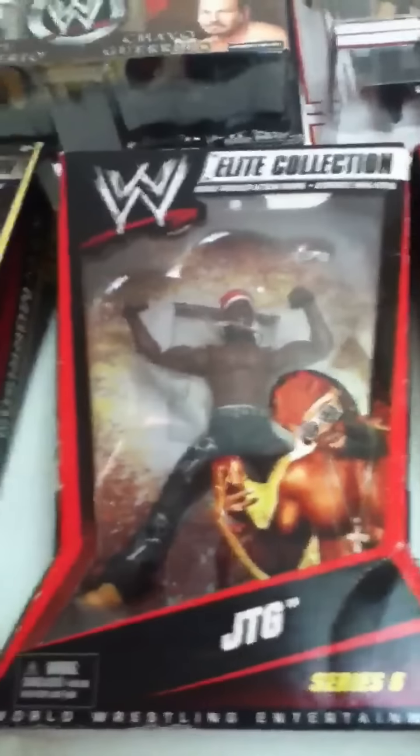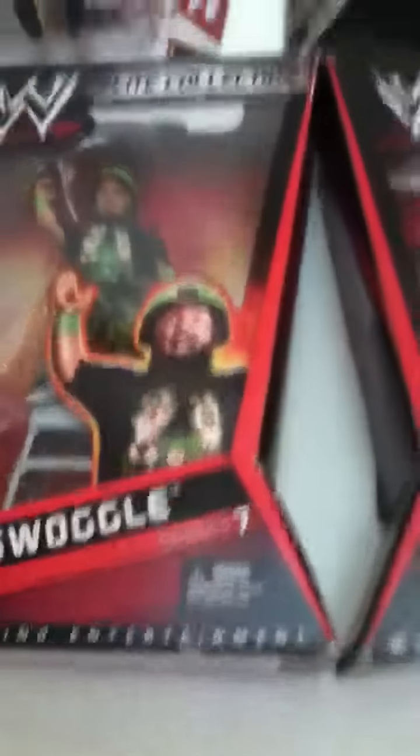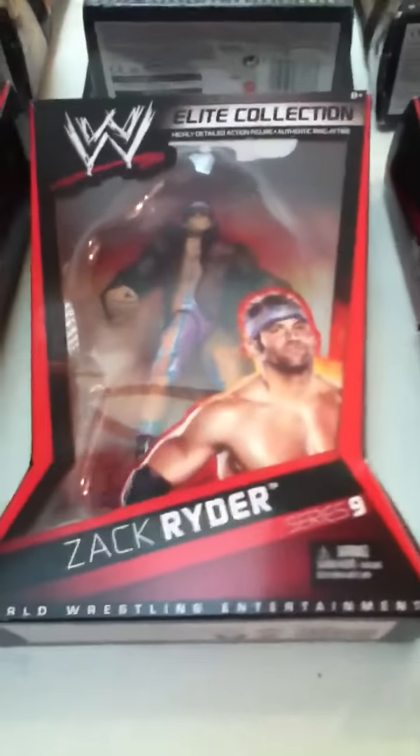John Morrison signed. JTG Series 6. Vladimir Kozlov Series 5. Triple H Series 7. Hornswoggle Series 7, Kevin Bourne signed — Series 8. Kofi Kingston Series 9. Randy Orton Series 9. Zack Ryder Series 9. MVP Series 9.